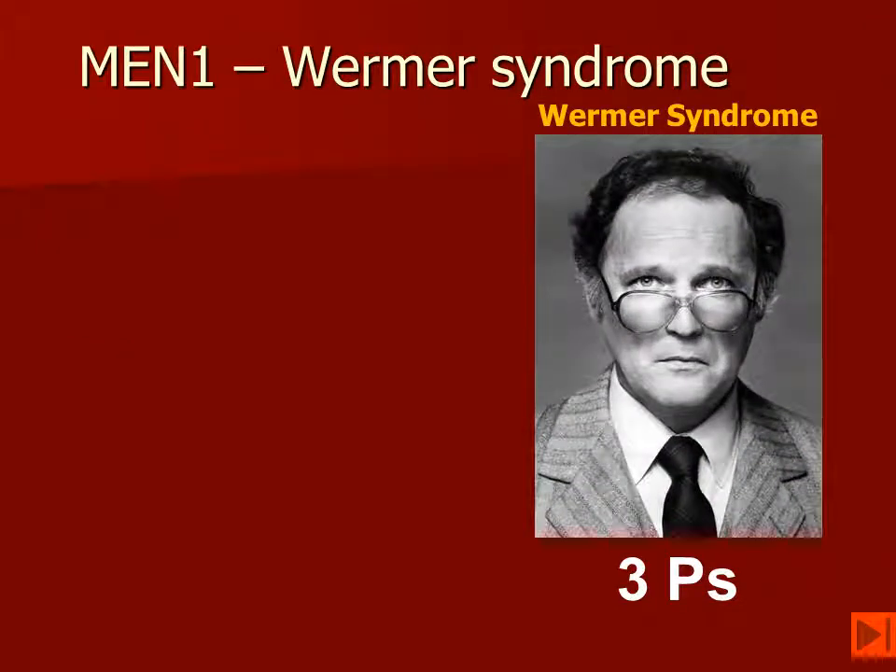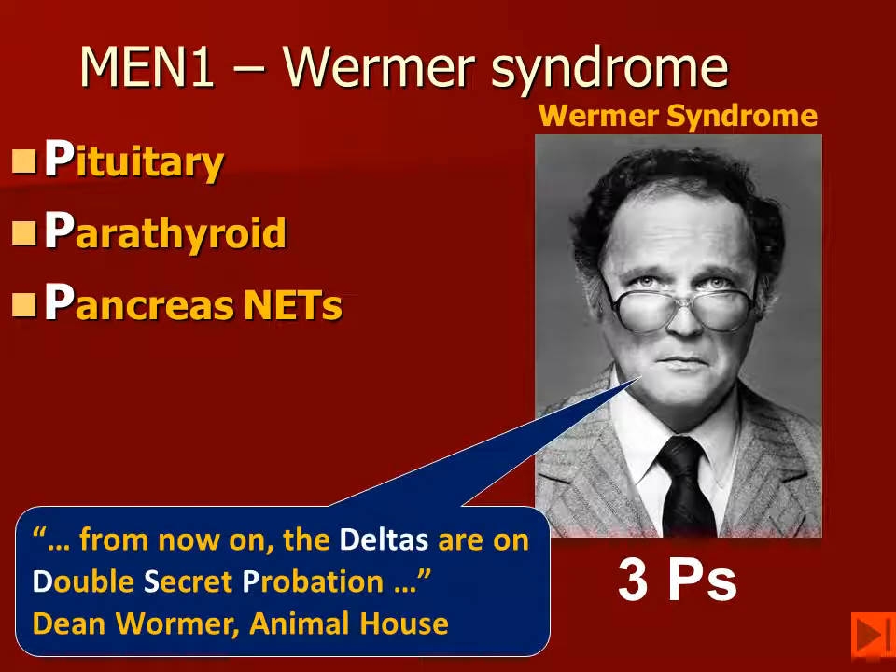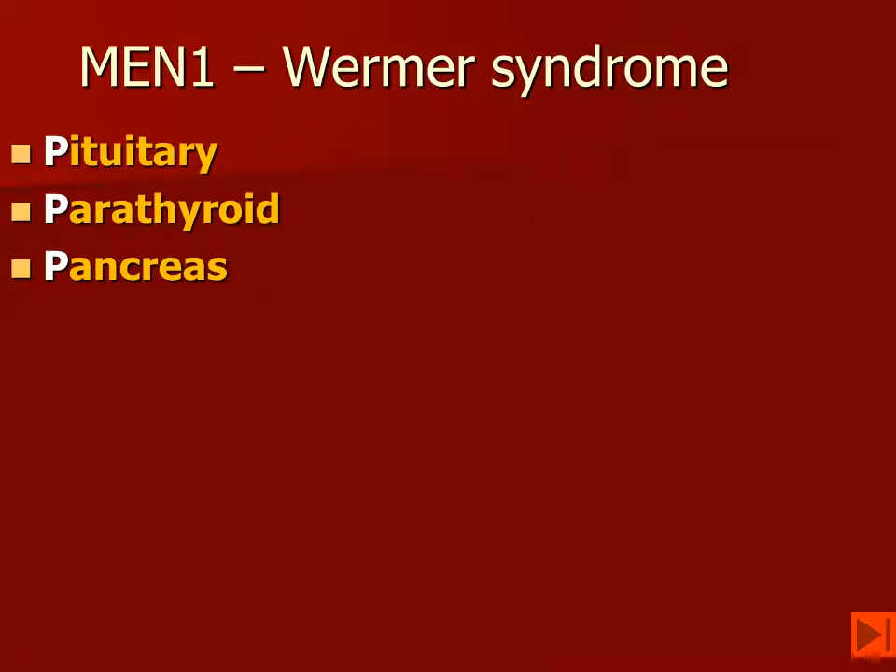MEN-1 is also called Wormer's Syndrome. People like to remember the three P's, because these patients have pituitary, parathyroid, and pancreatic lesions. As Dean Wormer used to say, the Deltas are now on double-secret probation, and we'll talk more about that later on.